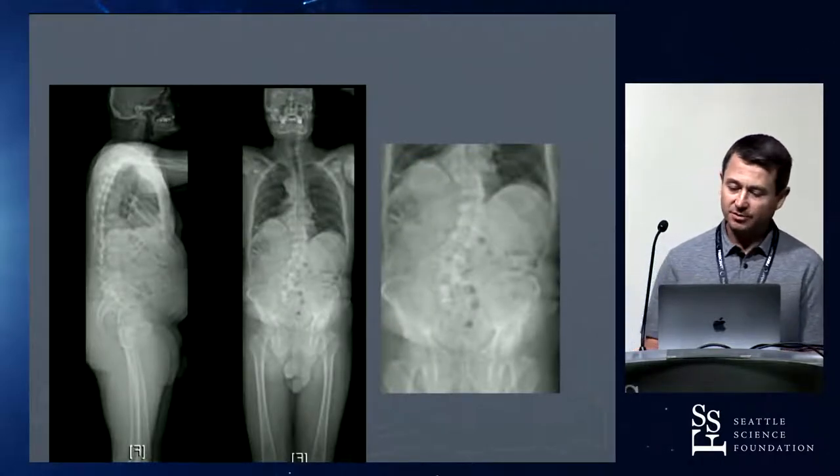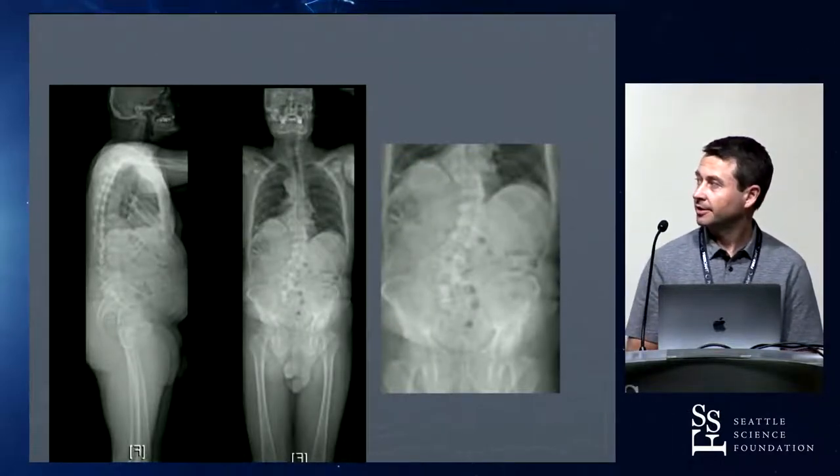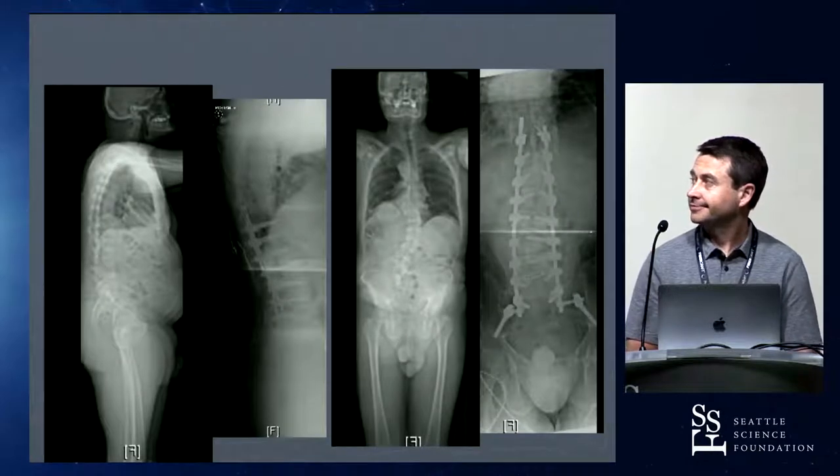Here are some examples. Here's a patient with a fairly tight lumbar curve — a fairly standard case — using traditional iliac screws with offset connectors.